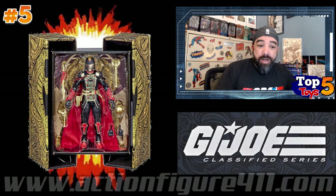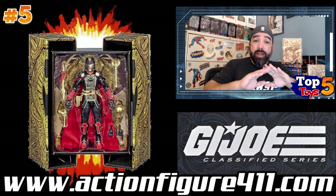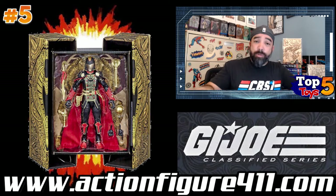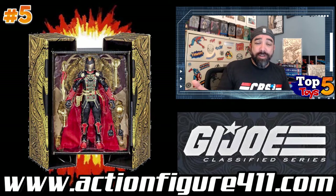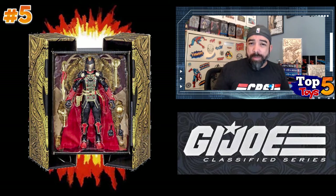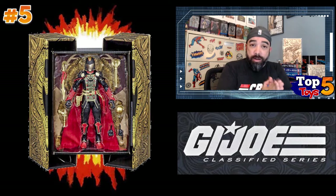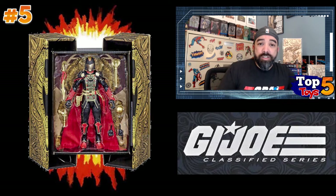I sourced a lot of this pricing information from actionfigure411.com — I suggest you check it out. There's a lot of good information there, a lot of pictures, a lot of things that are very helpful and helped me put this together. I have no relationship with that site apart from being a fan. I like their layout and how things are laid out so I can find this stuff quickly. I took some of the prices there for my research, but also had to do some manual research because some of the prices looked a little behind.